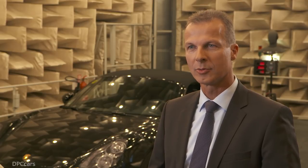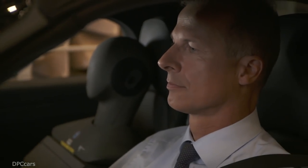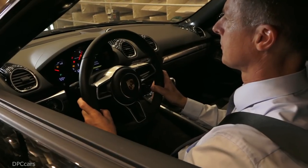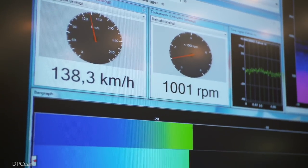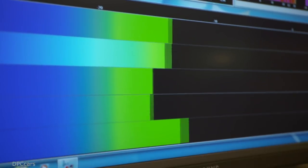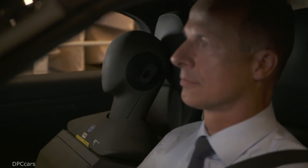One challenge with the 718 Boxster was to further develop the previous model — make it a bit more comfortable, a bit sportier. We also have a new generation of engines, a turbo engine with four cylinders. It was a challenge to integrate this engine into the vehicle and develop a suitable, coherent vehicle concept. An engine must be a good fit to the vehicle, and the sound must be a good fit to both the vehicle and the engine.